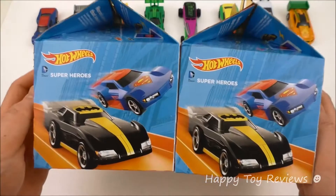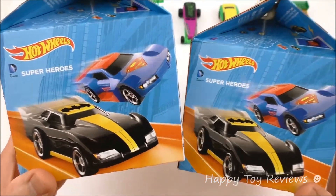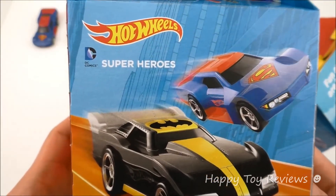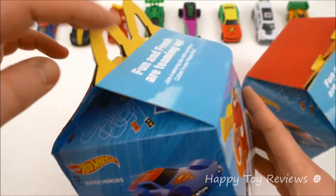So here in front of us we have two Happy Meal Boxes. You can see we've got our superheroes right here. They're both the same, so let's take a look at this one right here. Hot Wheels DC Comics Superheroes — we've got Superman and we've got Batman right here.